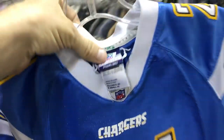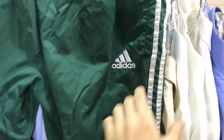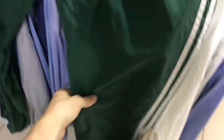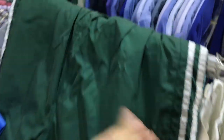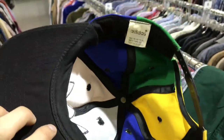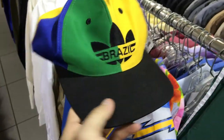We have a LaDainian Tomlinson jersey for $3.50 — it's size small but it's stitched, which is really good. Good player. Then we have a pair of 90s Adidas track pants. I'm just going to look these over and make sure there's no major flaws. I usually get about $20 for these charged like $4. I make sure the bottoms have no major wear, no scuffs, no holes. This thing is actually really, really clean — probably bought in the 90s and just put in the closet, then donated to Goodwill.